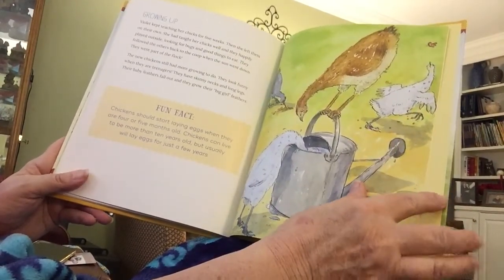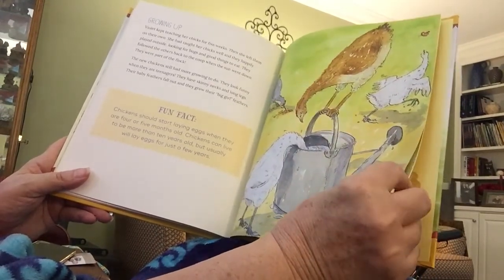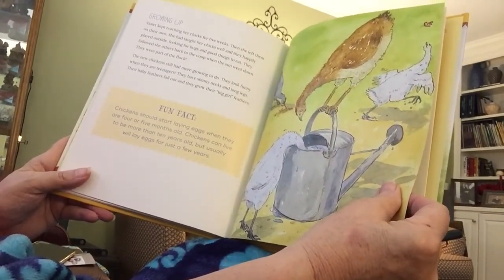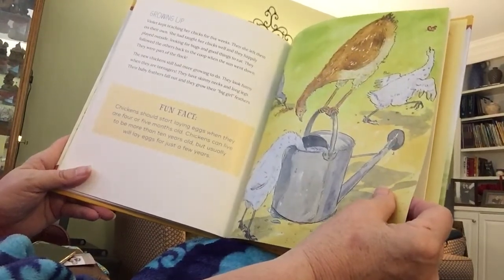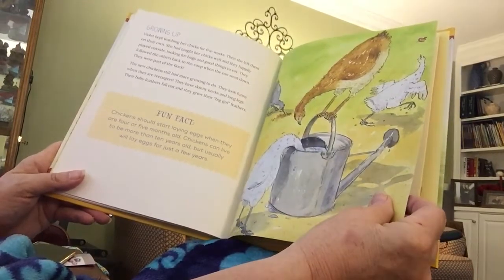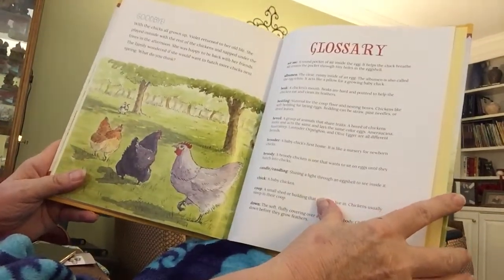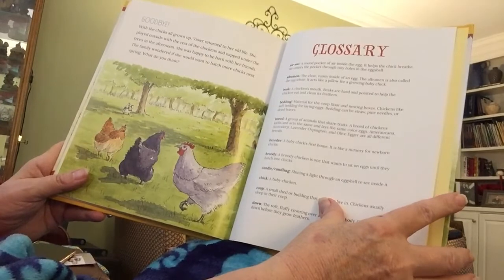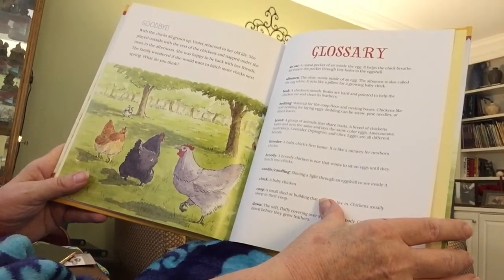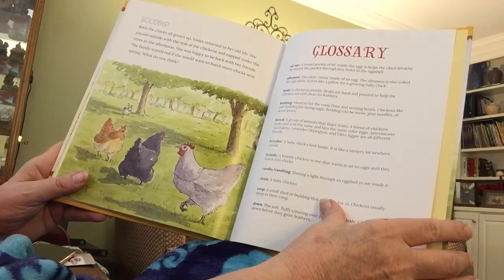Violet kept teaching her chicks for five weeks, then left them on their own. She had taught her chicks well, and they happily played outside looking for bugs, followed the others back to the coop when the sun went down, and were part of the flock. The new chickens still had more growing to do — they look funny when they're teenagers, with skinny necks and long legs, and their baby feathers fall out as they grow their big girl feathers. Chickens should start laying eggs when they are four or five months old and can live to be more than ten years old, though they usually lay eggs for just a few years.